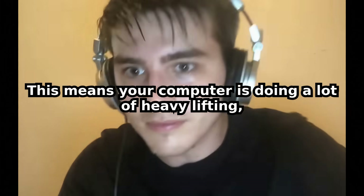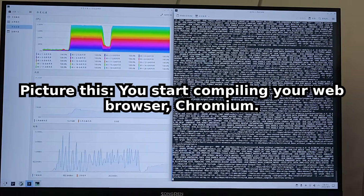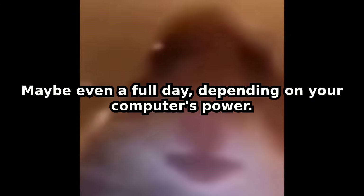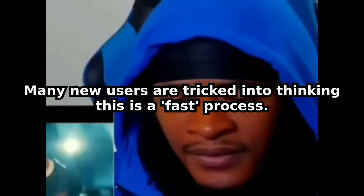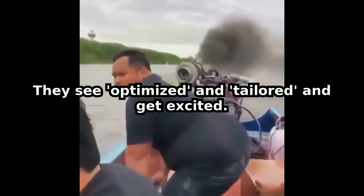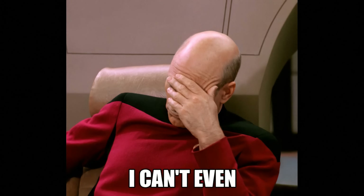This means your computer is doing a lot of heavy lifting for a very, very long time. Picture this: you start compiling your web browser, Chromium. You click start, and then you wait four hours — maybe even a full day, depending on your computer's power. Your computer fan screams, your room heats up, and you wonder if you made a terrible mistake. Many new users are tricked into thinking this is a fast process. They see it described as optimized and tailored and get excited. What they don't realize is that tailored means you're the tailor, and you're sewing every single stitch by hand.